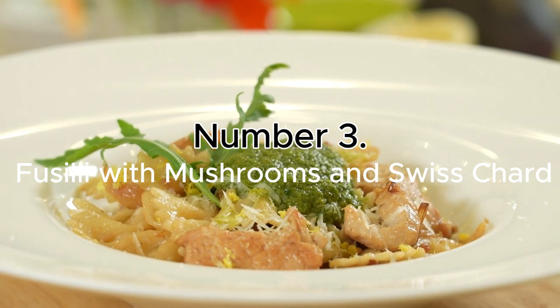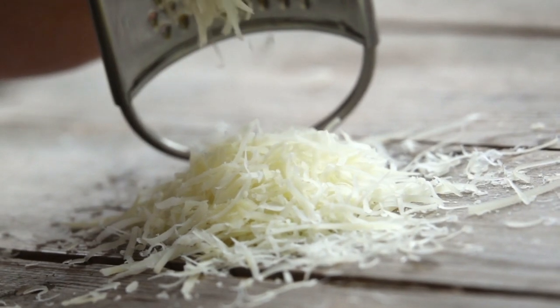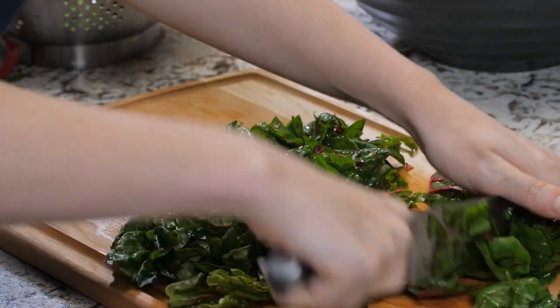Number 3: Fusilli with Mushrooms and Swiss Chard. Sautéed mushrooms, shallots, freshly grated parmesan, and fiber-rich Swiss chard fill the small corkscrew-shaped pasta with a rich flavor. This makes a simple, healthy meal that tastes fancy.